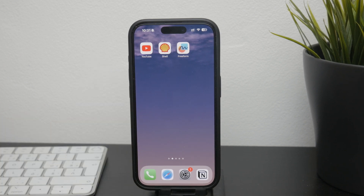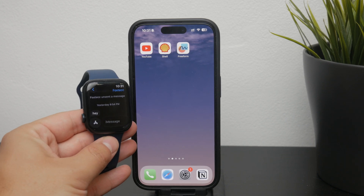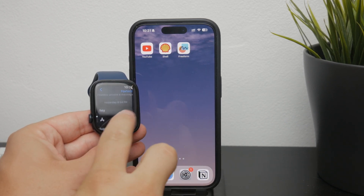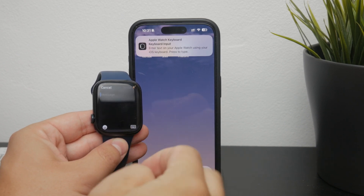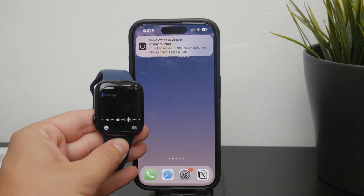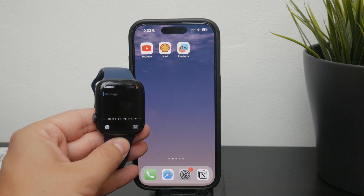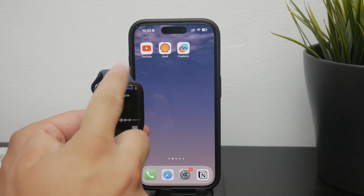First, let's talk about the different input methods available on the watch. When you open a message or start typing a new one, you have a few options. One of the primary methods is dictation. This is pretty easy to understand and use — you simply speak into the watch and it converts it into text. However, it works best in a quiet environment where you can speak clearly.